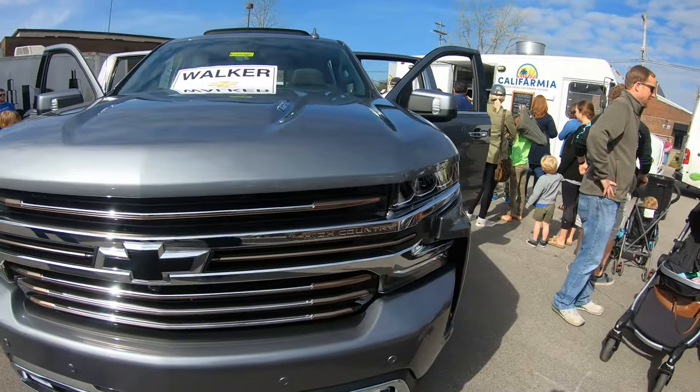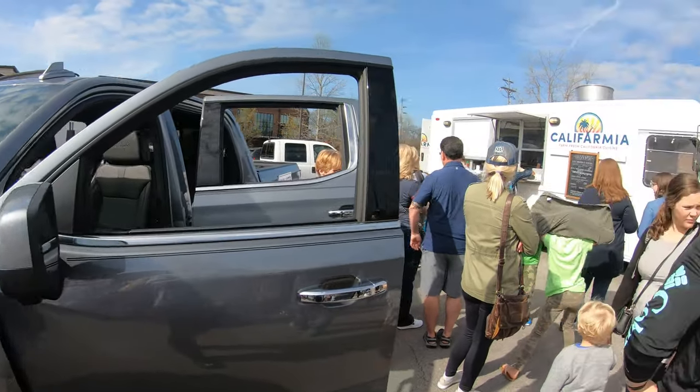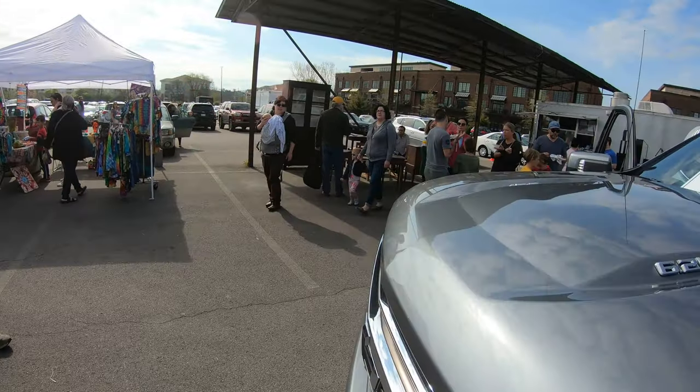This color is probably my favorite new one — it is satin steel metallic. A lot of people here, so we won't get around to looking at everything. You'll just have to come into the dealership to take a peek at it, but we'll take a quick tour.